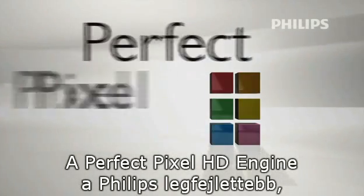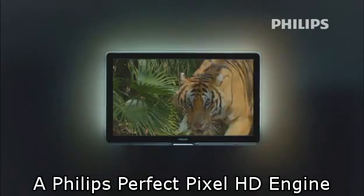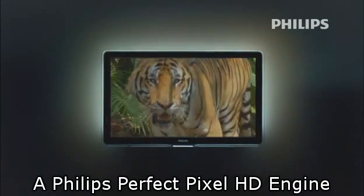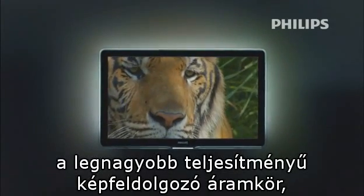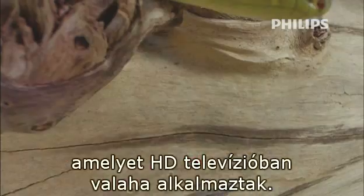Perfect Pixel HD Engine is built into Philips state-of-the-art premium TVs. Philips Perfect Pixel HD Engine is considered to be the most powerful picture-quality engine ever built into a high-definition TV.